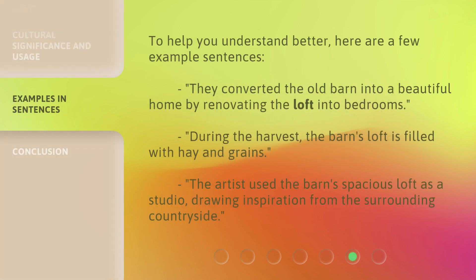To help you understand better, here are a few example sentences. They converted the old barn into a beautiful home by renovating the loft into bedrooms. During the harvest, the barn's loft is filled with hay and grains. The artist used the barn's spacious loft as a studio, drawing inspiration from the surrounding countryside.